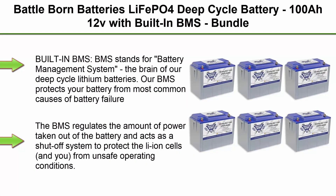Top 1: Battleborn Batteries LiFePO4 Deep Cycle Battery, 100Ah 12V, with built-in BMS, bundle of six — 3,000 to 5,000 deep-cycle rechargeable battery.